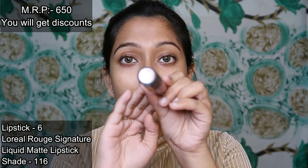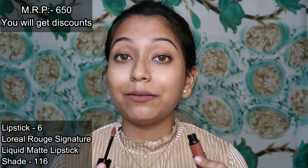Next I have another brown nude shade from the brand L'Oreal — the L'Oreal Paris Root Signature Liquid Matte Lipstick in shade 116. I have a detailed review with all shade swatches on my channel. This lipstick has a watery consistency, so you need to apply a small amount and build up the color, waiting about one to one and a half minutes for it to dry.